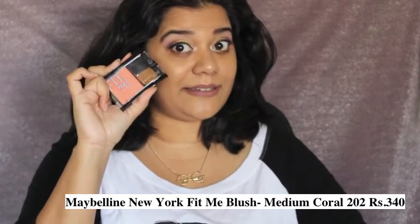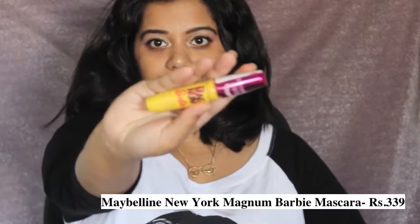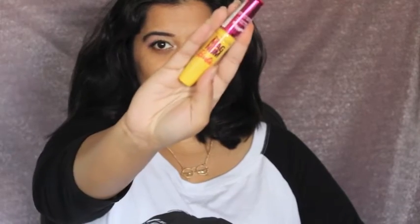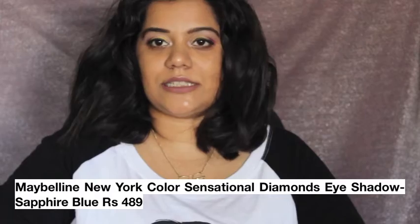Since I really love those Fit Me products, I decided to complete the family with the blush. I also picked up two of the new Maybelline launches. One is the Magnum Barbie Mascara, priced at 399 rupees, which claims to give you Barbie-like lashes — let's see if it works for me.